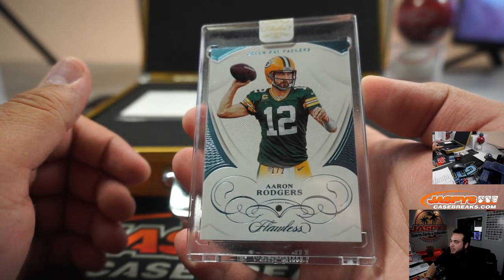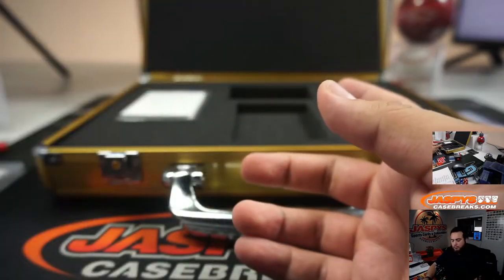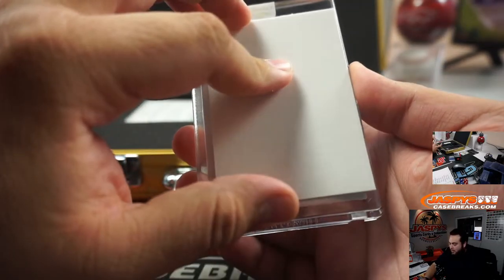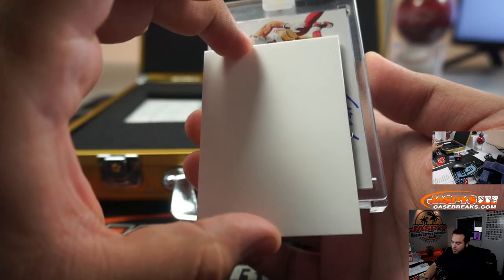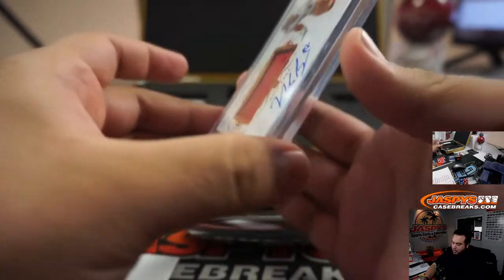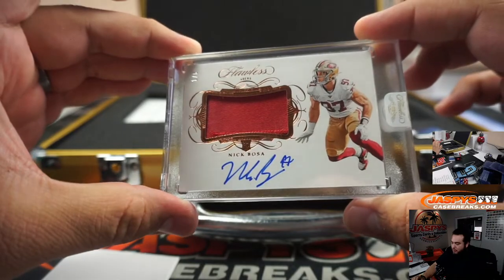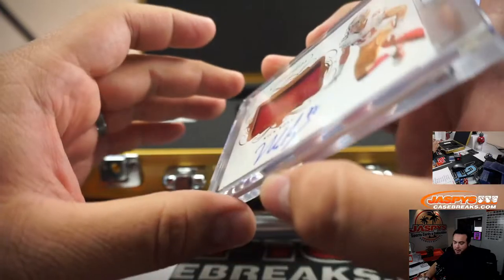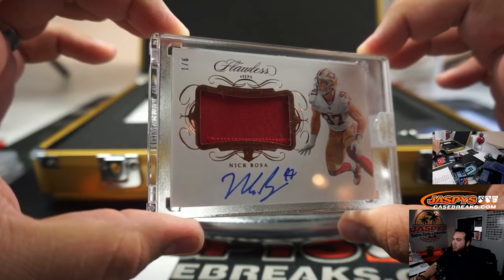One out of two, Rodgers. And the last one here must be the auto — and it's Nick Bosa, one out of six, little patch auto for the 49ers, going to Eric. There you go, one out of six.